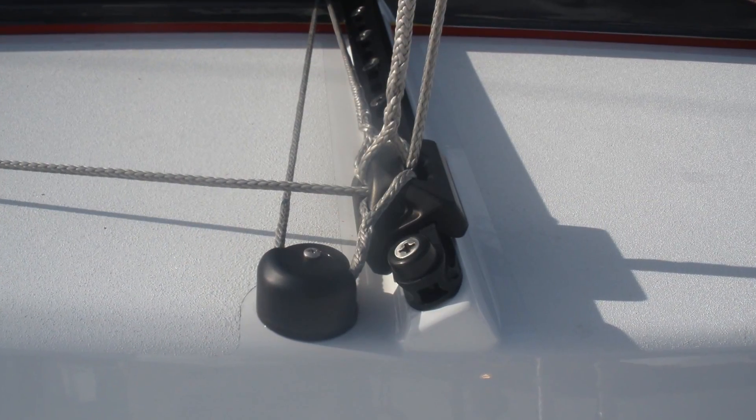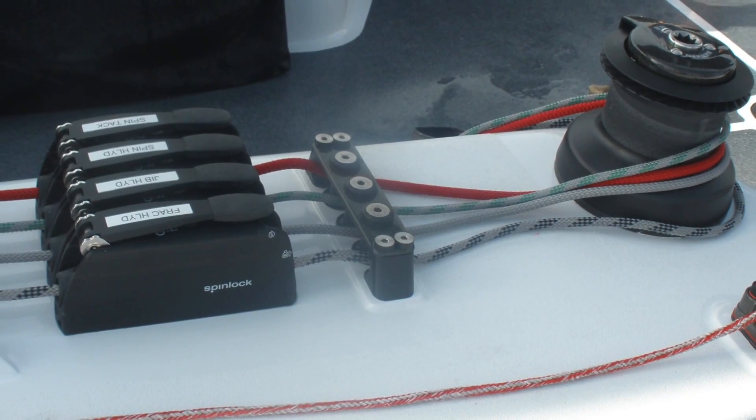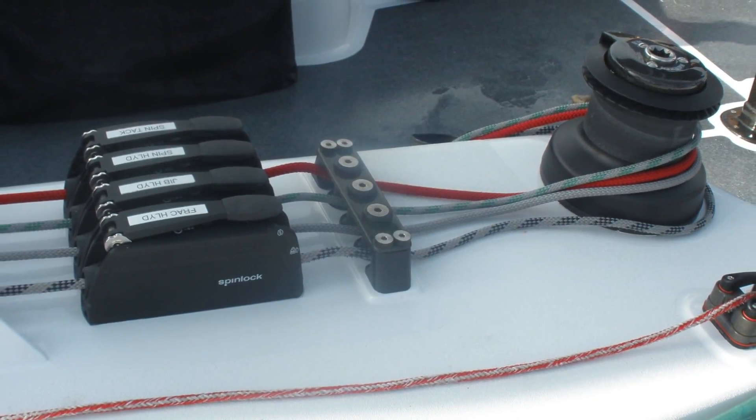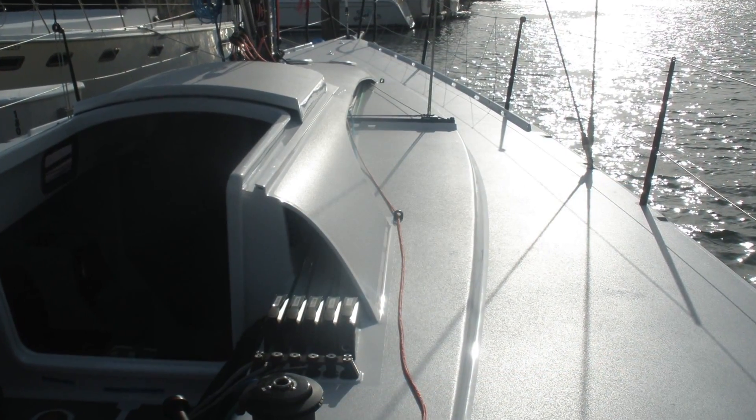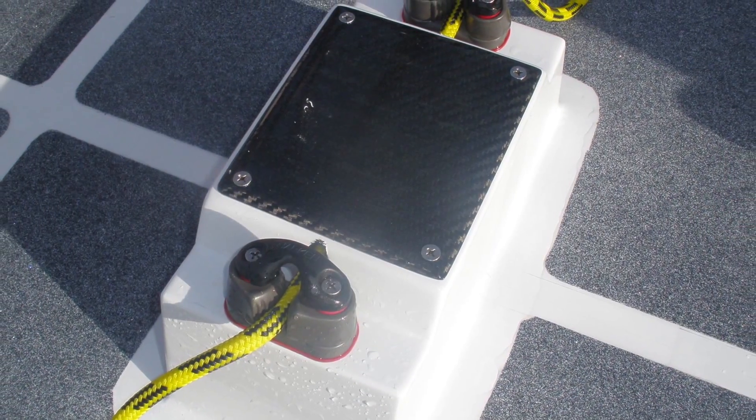This video highlights two yachts that were built in 2011 and 2012. The first one is a monohull by Kiernan and Karublé design. The second is a catamaran designed by VPLP.